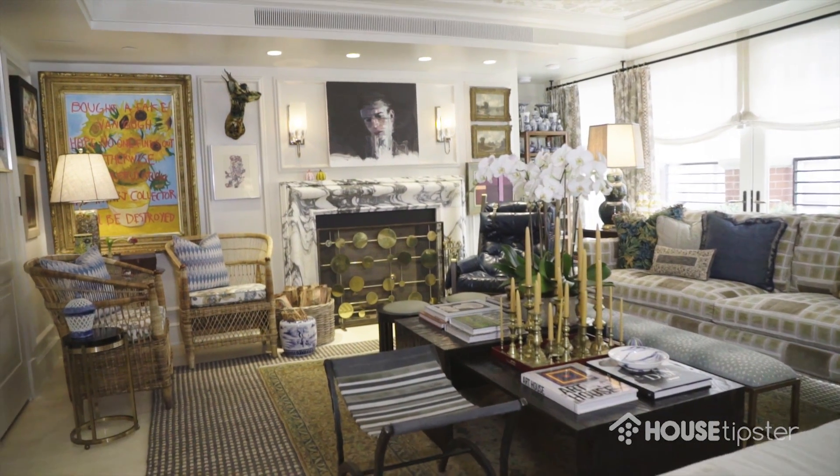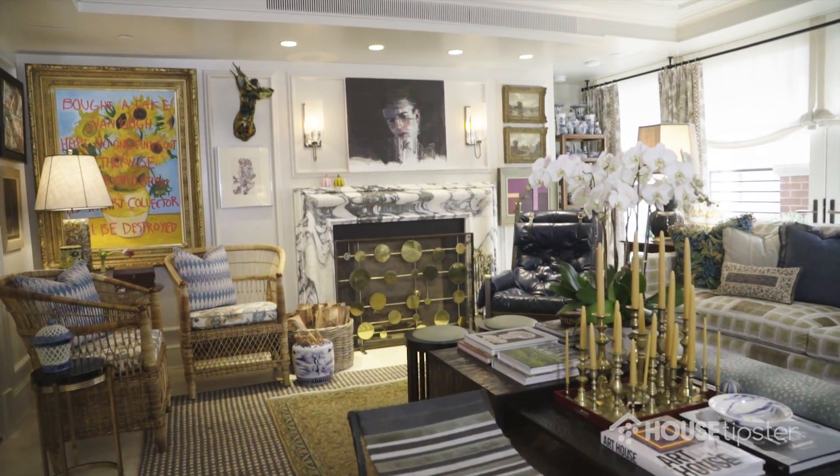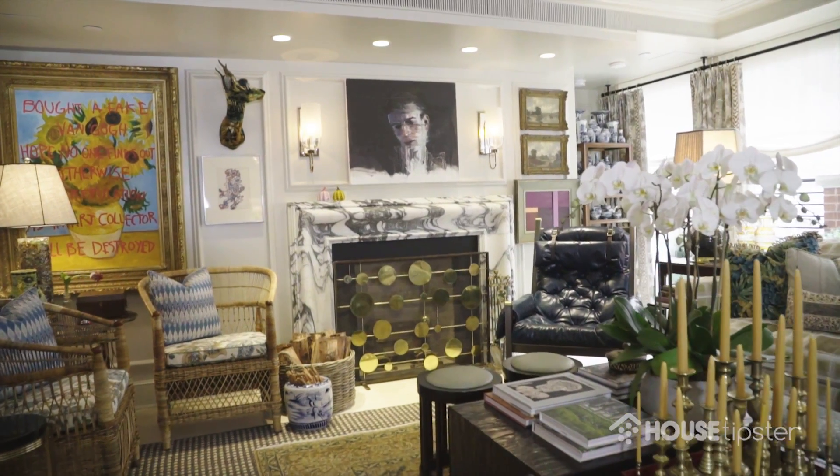We chose to be inspired this time by the history of family and the love of collecting. I'm a huge collector and at the end of the day we really wanted to create a space that was filled with things that we love.